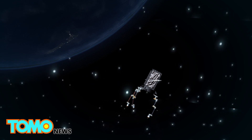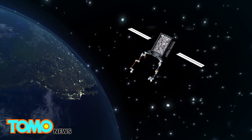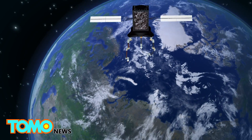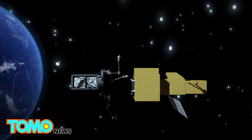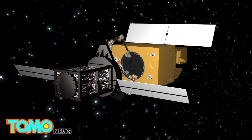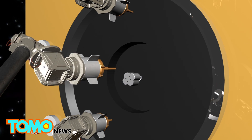NASA says Restore-L will navigate Earth's orbit using a combination of advanced hardware and algorithms at speeds of over 16,000 miles per hour. This technology will allow it to calculate how to connect with a satellite orbiting the Earth at the same speed. Restore-L will use dexterous mechanical arms to service satellites in low Earth orbit, involving maintenance checks, repairs, and redeployment of the satellite.